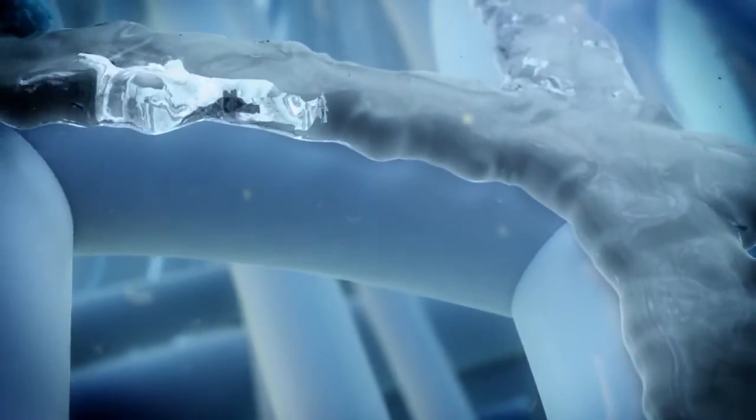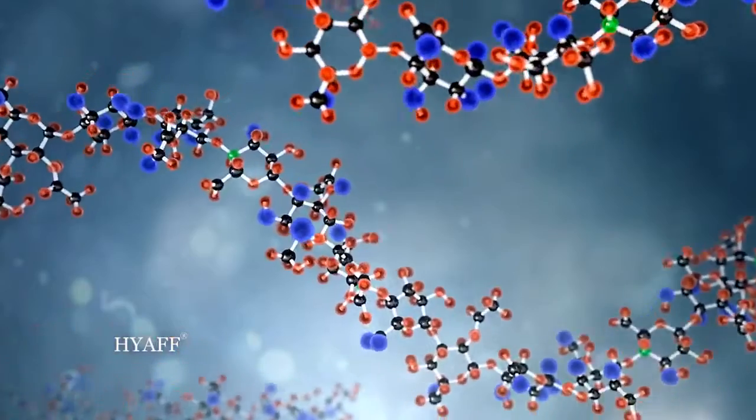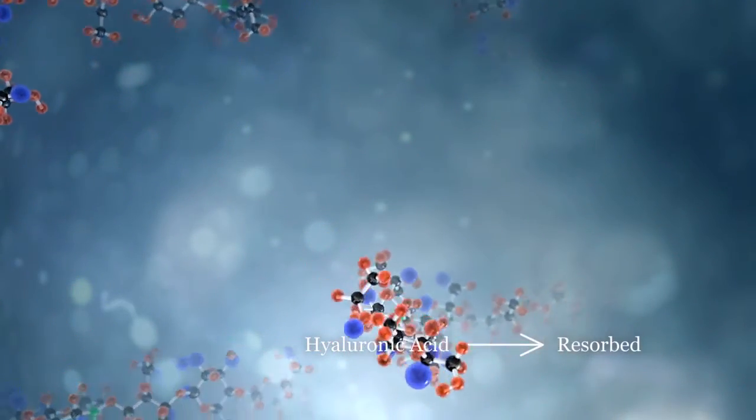As HIAF degrades, a microenvironment rich with hyaluronic acid is created to further support the healing process, and the ubiquitous HA is safely and naturally resorbed into the body.